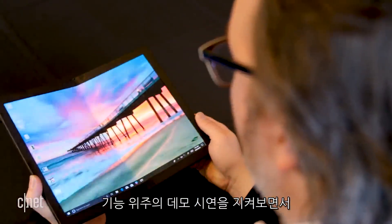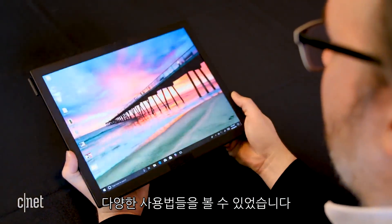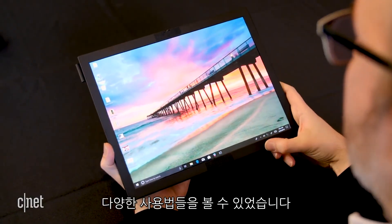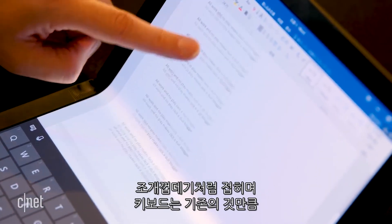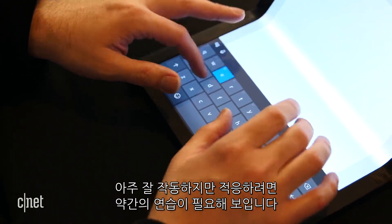During a hands-on demo session with an early but highly functional prototype, we saw a variety of ways to use the device, which still doesn't have a formal name. Folded into a clamshell shape, its on-screen keyboard worked as well as any we've tried — functional but takes some practice.